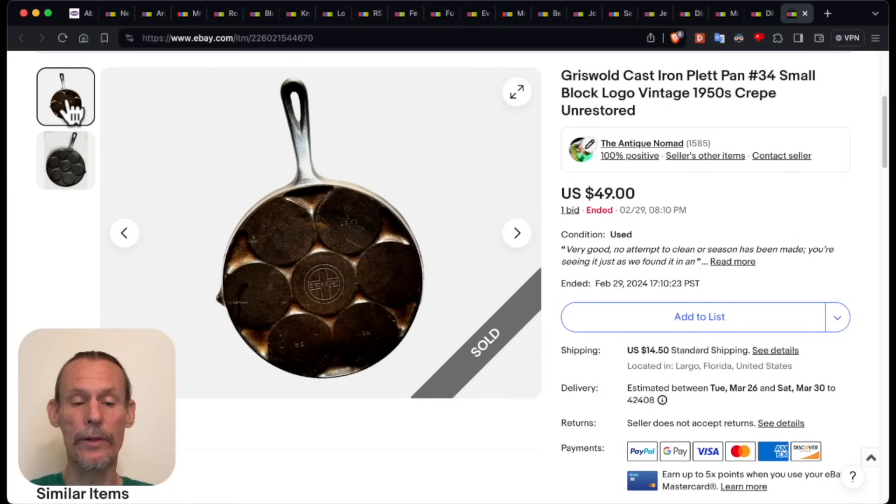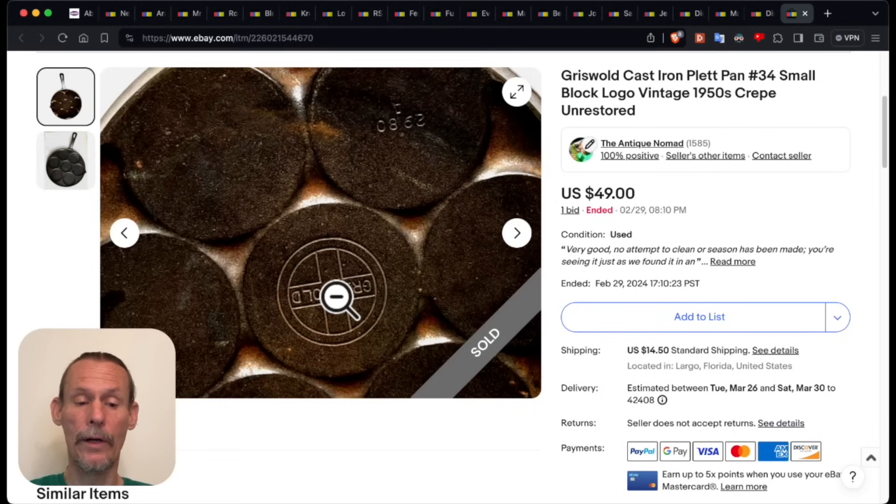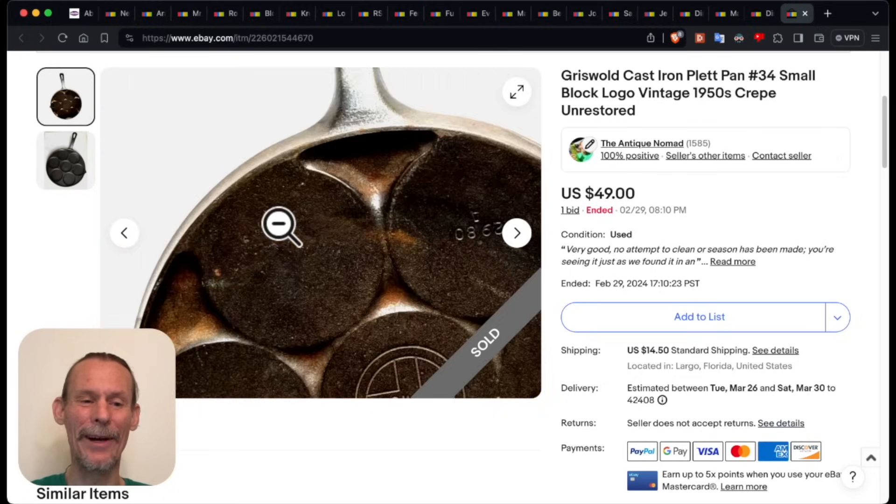This is the small logo — the last of the logos they did from the 1930s to the 1950s, and it's just really cool. Another tip: when you see a piece of Griswold, look for the little mark — the circle with the cross in it — because even if it doesn't say Griswold, like their mailboxes will have that on it. Some of their other cast iron pieces will have just that symbol without actually saying Griswold, so you can pick up some sleepers out there that way.